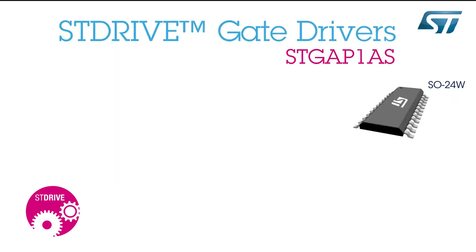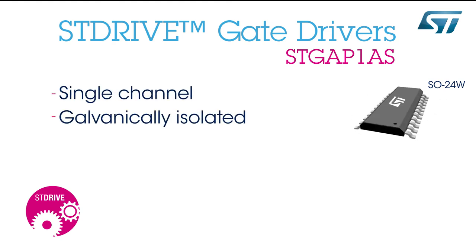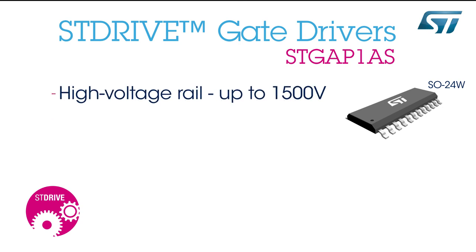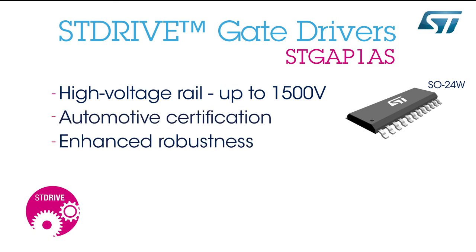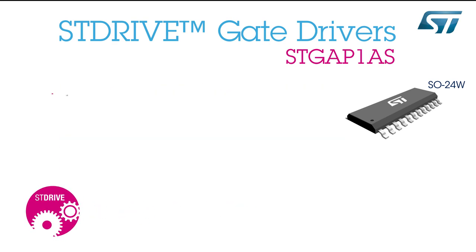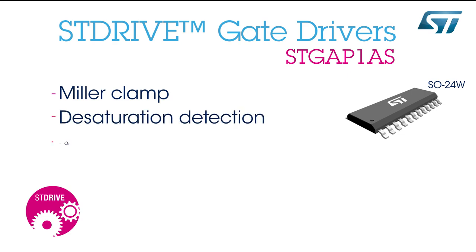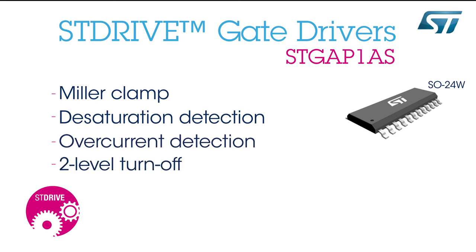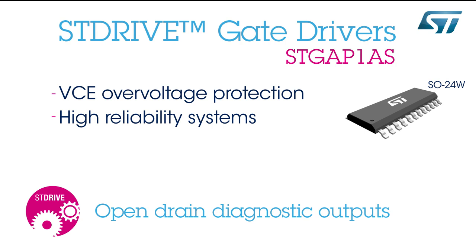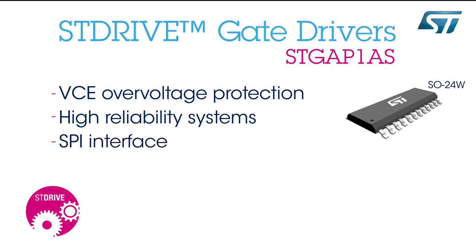The STGAP1AS galvanically isolated single-channel gate driver features a 5-amp sink and source driver current capability, a high-voltage rail up to 1,500 volts, and is qualified for automotive applications. It provides enhanced robustness, noise immunity, and design flexibility. Protection functions such as the Miller clamp, desaturation detection, dedicated sense pin for overcurrent detection, output 2-level turn-off, and VCE overvoltage protection are included to easily design high-reliability systems. Open drain diagnostic outputs are present, and detailed device conditions can be monitored through the SPI.